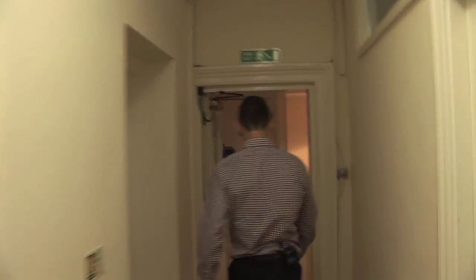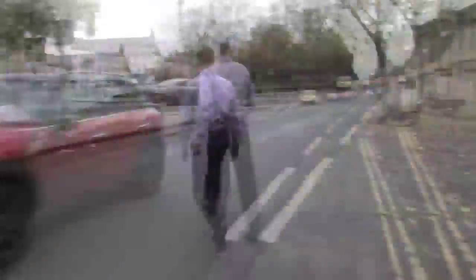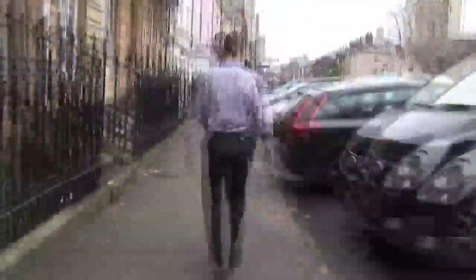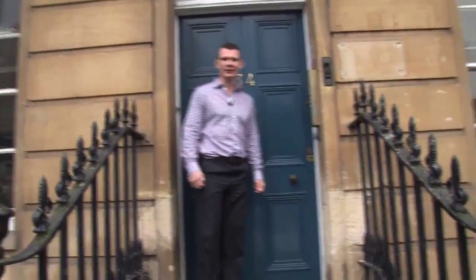We're now going to go to our satellite office, 34 St Giles, so if you'd like to follow me down the stairs, come this way. We survived the busy St Giles crossing to come to our satellite office, 34 St Giles.